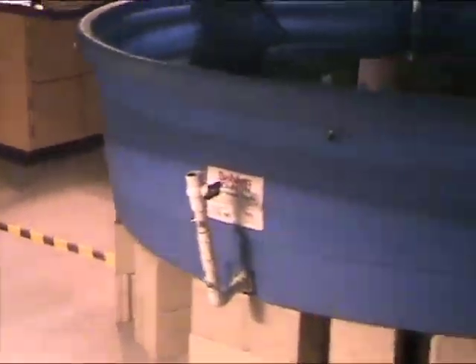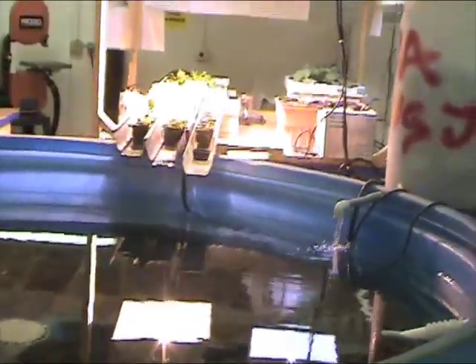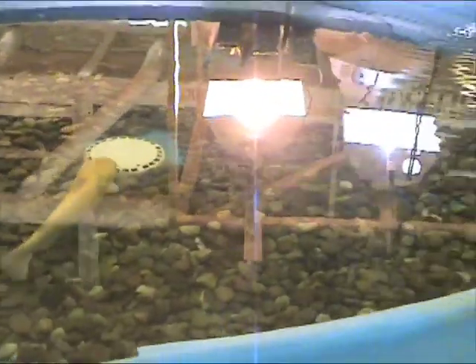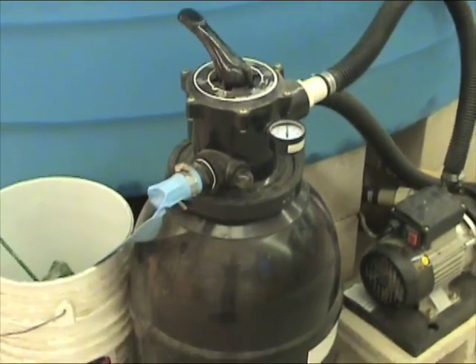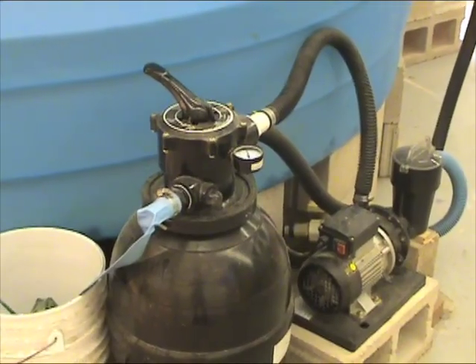And that's a quick peek at the systems we've set up. It's really peaceful to have the running water in the background in the classroom, and it's nice to have fresh plants growing in here. The water is filtered through a pool filter that pulls out particulate, and that runs just a couple of times a day.